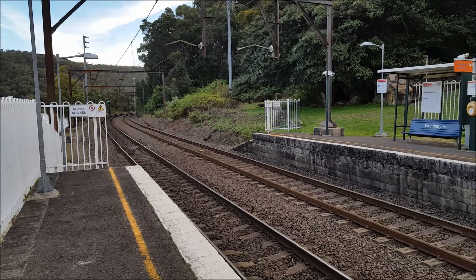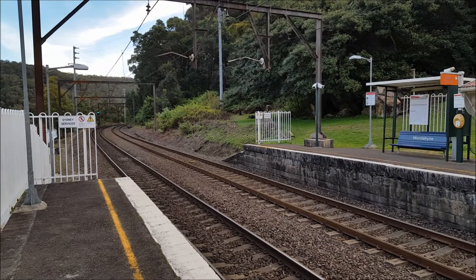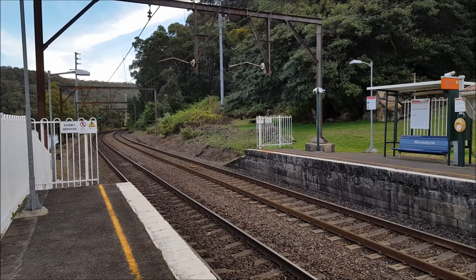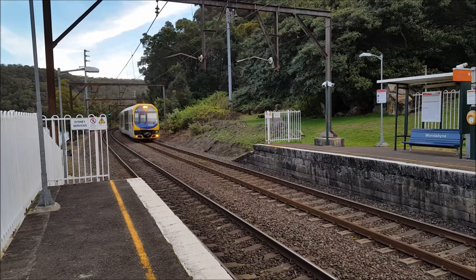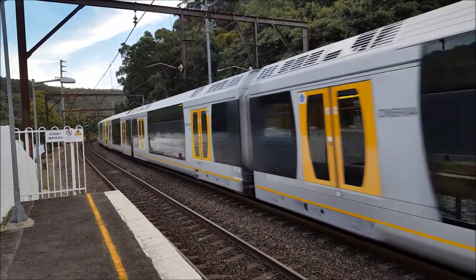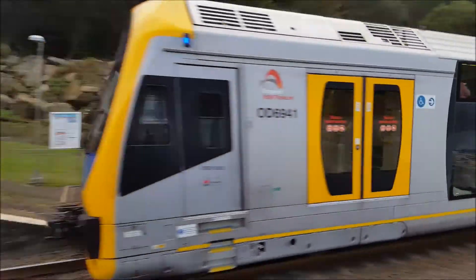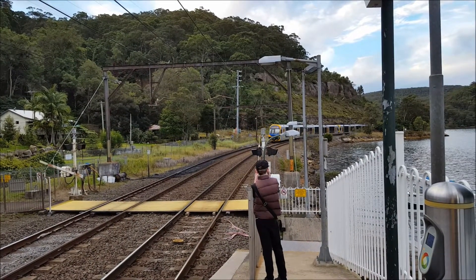We should have a Gosford service about to either pass or stop on platform number two. It may depend on the pass to notify the guard before they board the train at their point of origin. It's an Oscar. H4 front four cars, the rear four cars is H20. And it's passing. Next stop: Woi Woi, then following by Cooleytown, Tascot, Point Clare and Gosford.